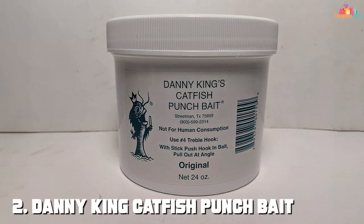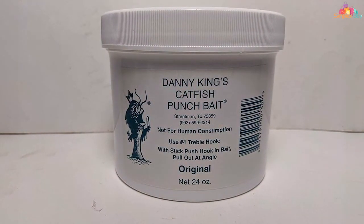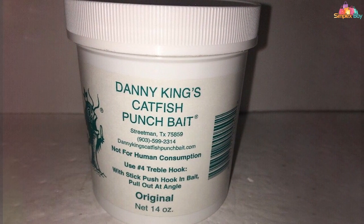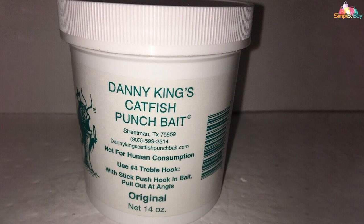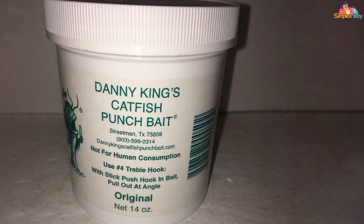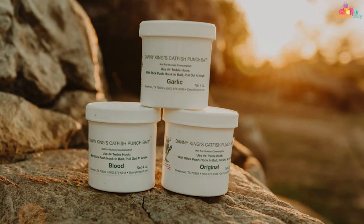Next up on our list is the Danny King Catfish Punch Bait, a tried and true option for anglers looking to land a trophy catfish. This 14-ounce container packs a powerful punch, delivering irresistible scent and flavor to attract catfish from afar. Its unique formula is specially designed to disperse slowly in the water, creating a long-lasting scent trail that leads hungry catfish straight to your hook.